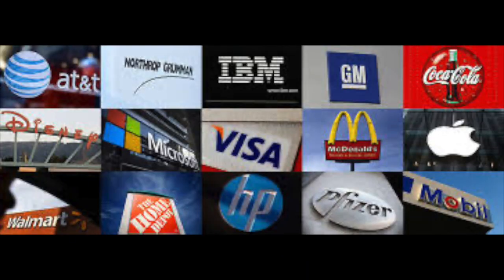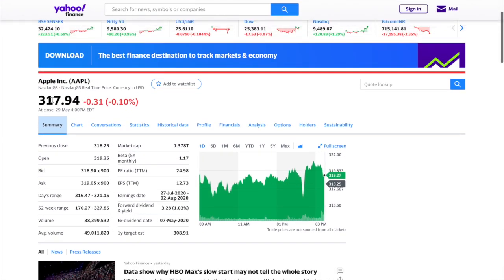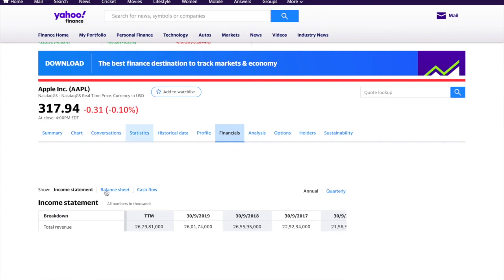In Yahoo Finance, the first thing you do is search up the company's name or ticker symbol. Right after you do that, you get the company's basic information like their stock price, their P/E ratio, whether they pay a dividend or not, and what the whole company is actually worth.